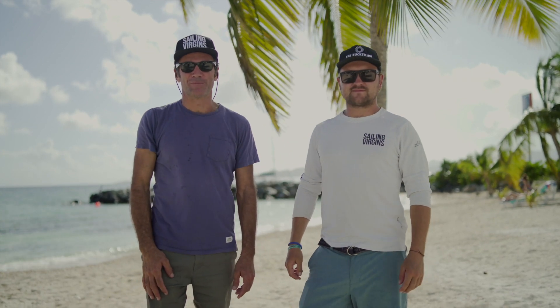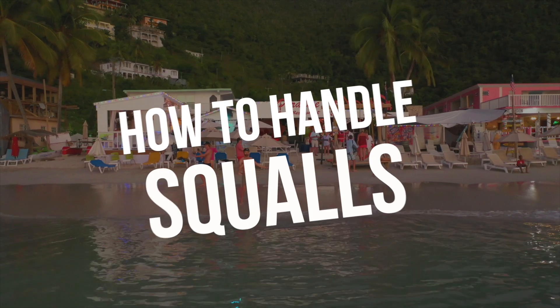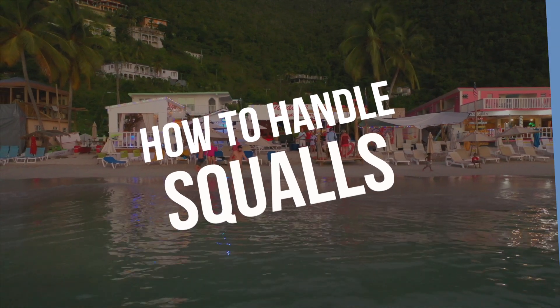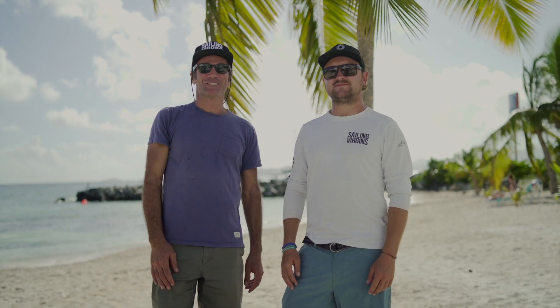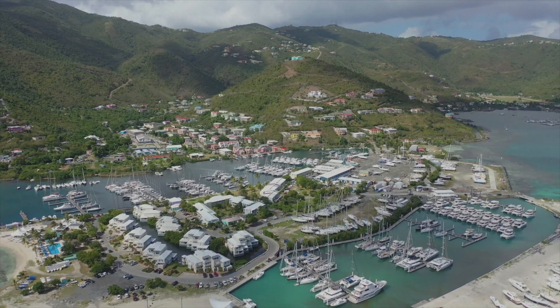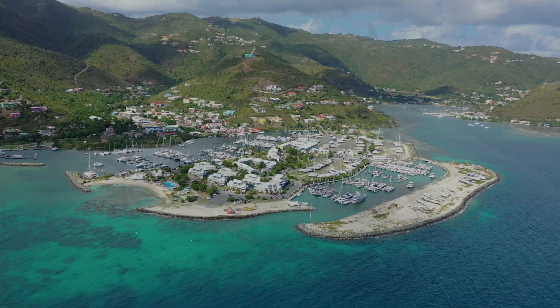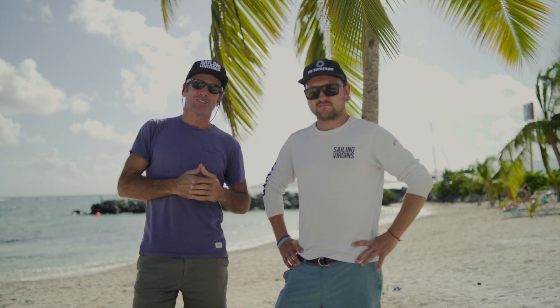How to handle squalls — here are some tips from Sailing Virgins. Hi, I'm James, and I'm Rupert. We're Sailing Virgins, here at Nanny Quay, our base in the BVI where we start and finish our trips. Best marina in the BVIs. We thought we'd give you some tips on how to handle squalls. If you're prepared and know what they look like, then no problem at all. Listen up for some tips.